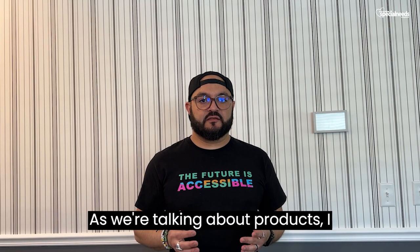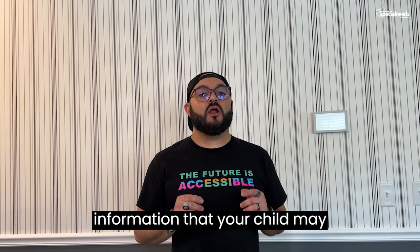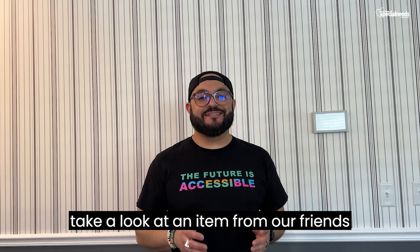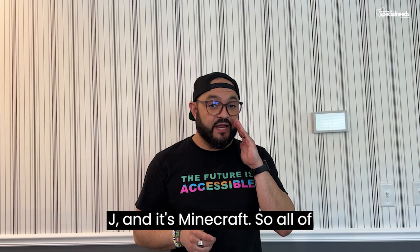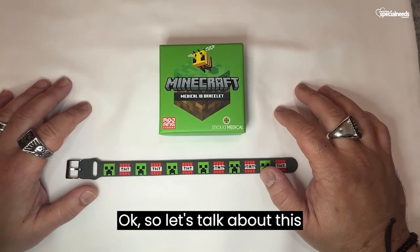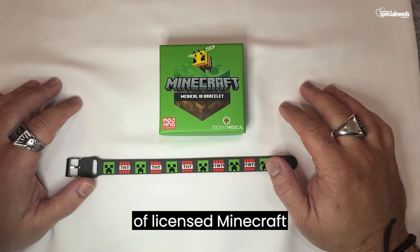As we're talking about products, I really want to get into something that can be seen as an accessory but also packs a whole lot of detailed information that your child may need as they're getting ready to head off to school this coming year. So let's take a look at an item from our friends at Sticky J. You may have heard of them as a medical ID alert option with bracelets, necklaces, dog tags, and all of this great stuff. They have something specific for kids — it's Minecraft. So let's talk about this Sticky J medical collection of licensed Minecraft medical IDs.